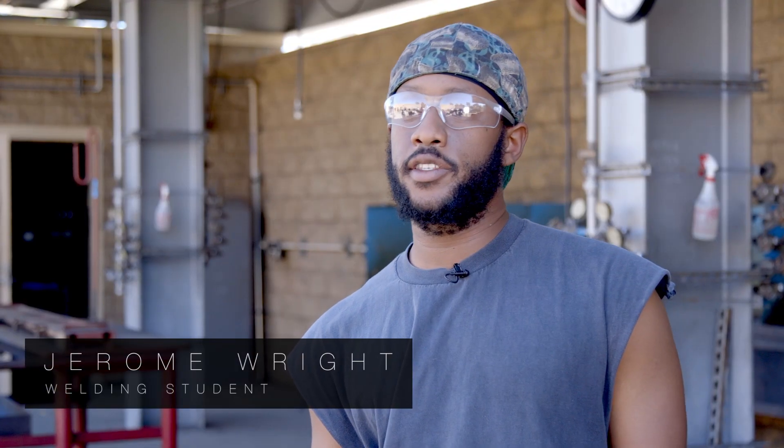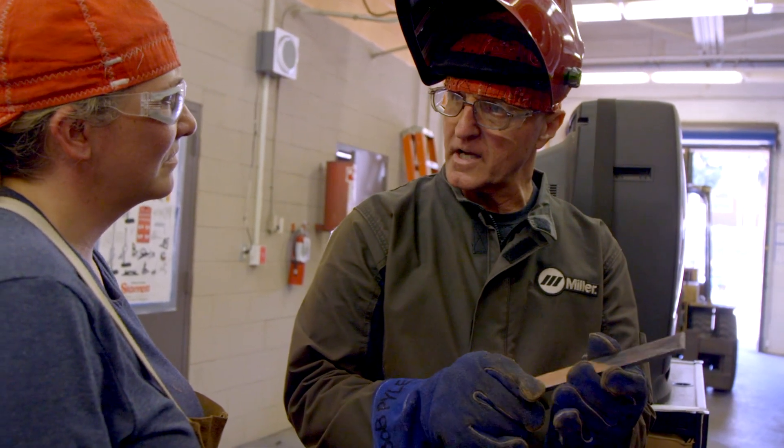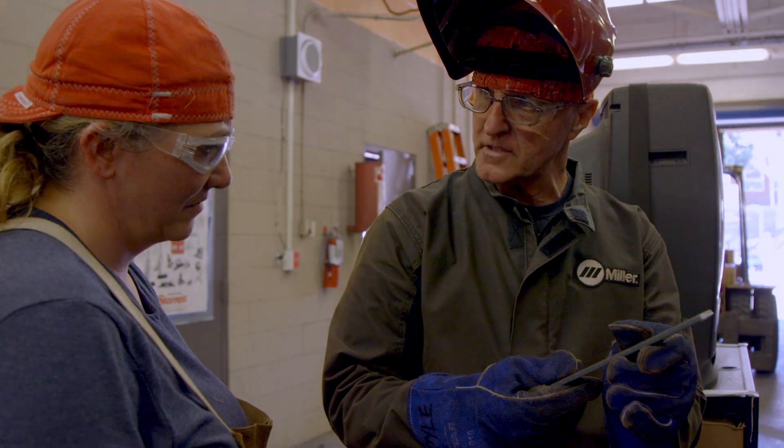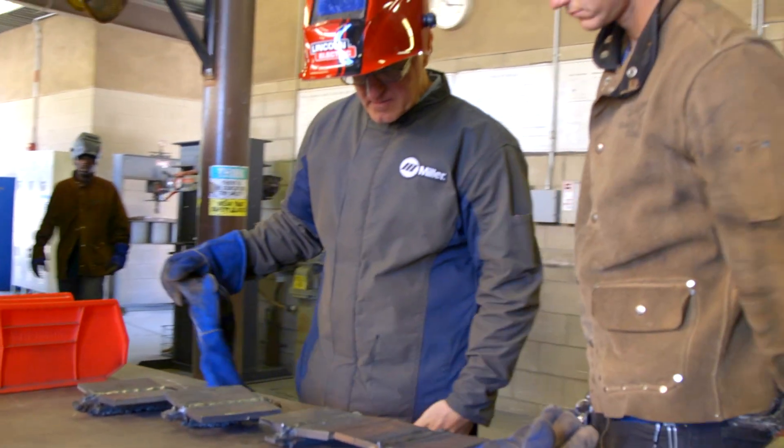All the instructors here at ECC are great. They help you and show you new techniques and ways to do things that you probably never would have known. I'm really excited to see where the path leads me — the sky is really the limit with welding and fabrication.